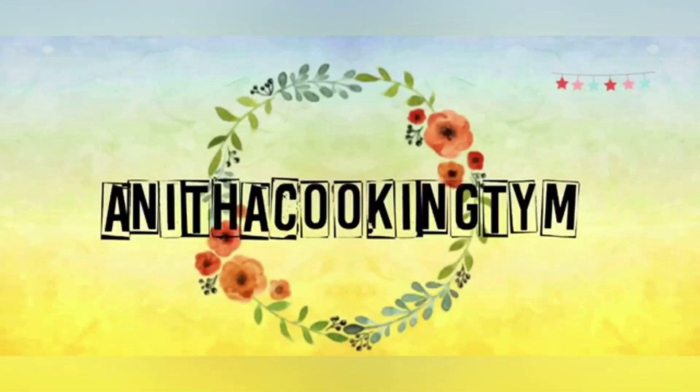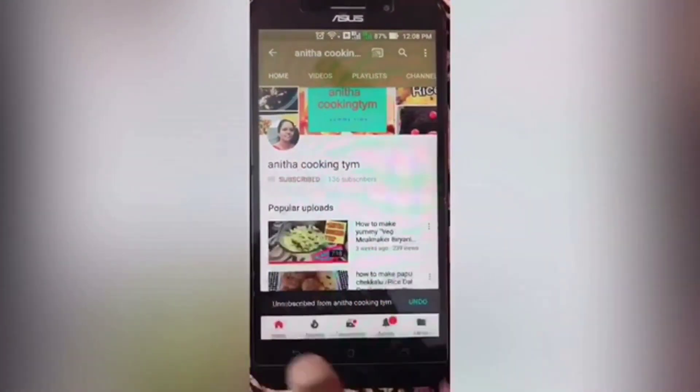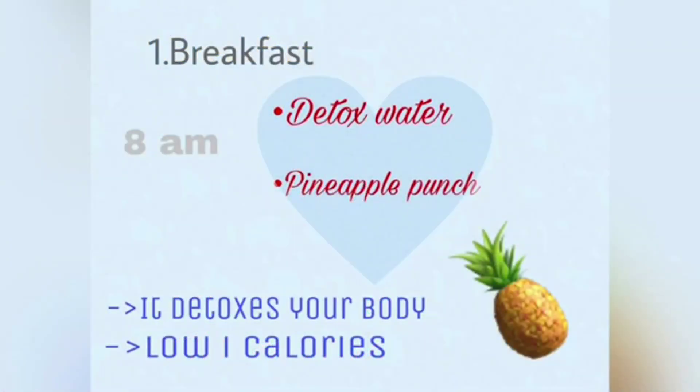Do you want to reduce up to five kgs in a week? This video is for you. Welcome to Anita Cooking Time. I hope you are doing well. Please subscribe to my channel and click on the bell icon below. Today I am showing a pineapple diet which will help you to lose up to five kgs in a week. In this one-day plan, for breakfast I am showing detox water and pineapple punch.